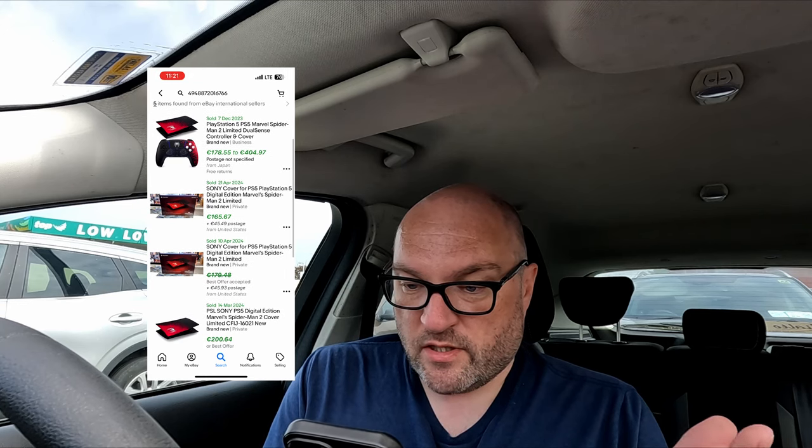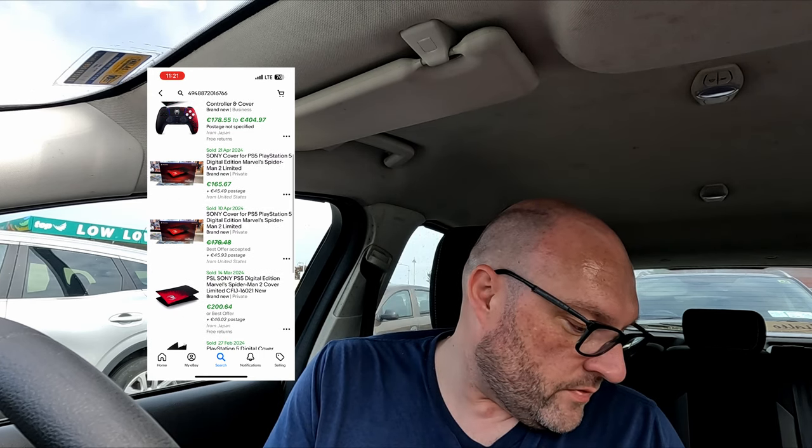We went into the two charity shops where we never find anything, and we probably had our best find on the channel to date. A quick scan here shows a cover for PS5 digital edition — Marvel's Spider-Man 2 Limited — at $165.67. This is for the PS5 digital version so it goes for a little bit less, but there are sales at €200 with €46 postage from Japan, €203 from February and March this year, and the most recent one from the 21st of April, €165 plus €45 postage. So that is like a 200 quid item we picked up at the charity shop for €12.50.